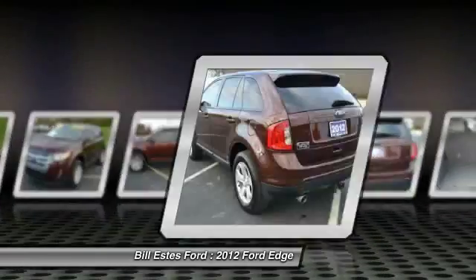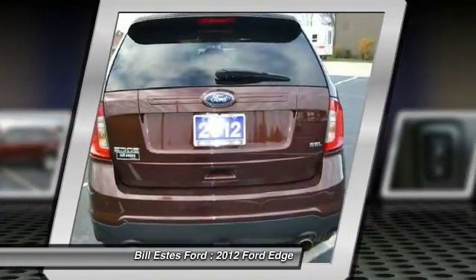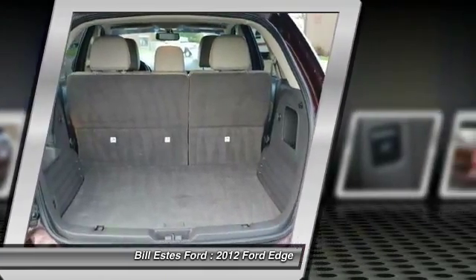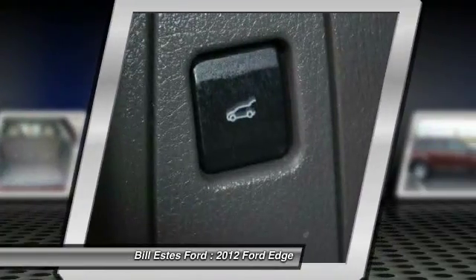Power passenger seat, power liftgate, four-wheel ABS, air conditioning, driver lumbar, power steering, driver airbag, adjustable steering wheel, aluminum wheels, four-wheel disc brakes.